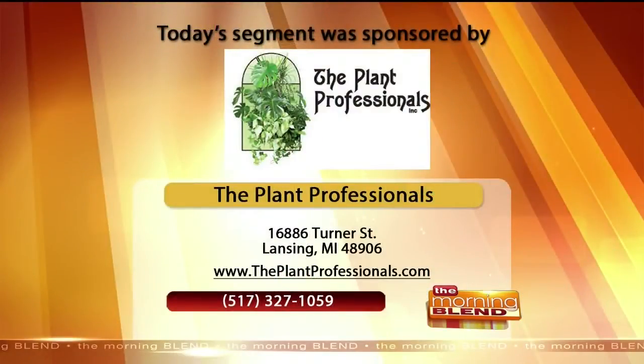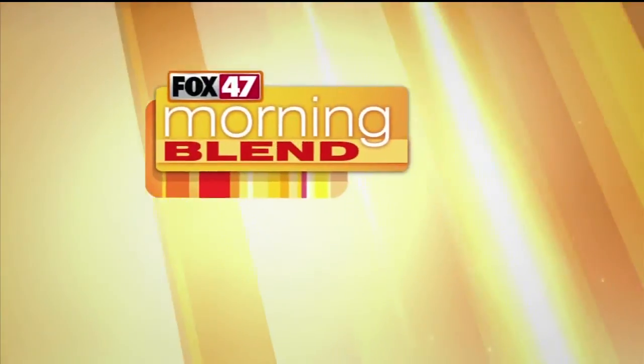We're going to put your information on the screen. So if people are out there thinking it's time to decorate for the holidays, which I know a lot of people are, call the Plant Professionals at 327-1059, or just visit the website, theplantprofessionals.com. Thank you, Kathy and Alexa.